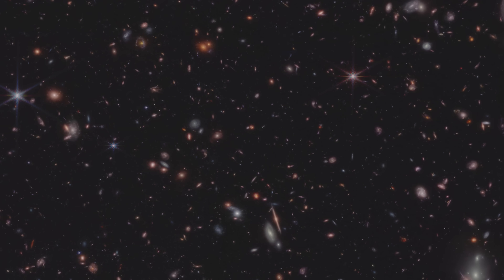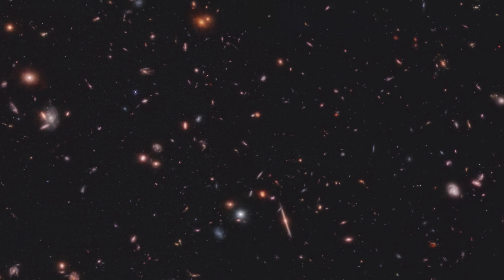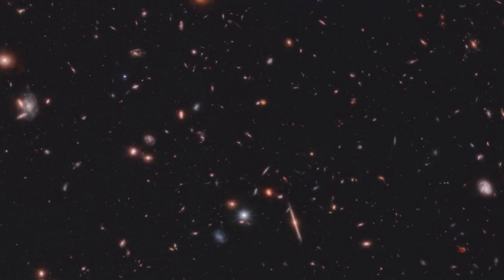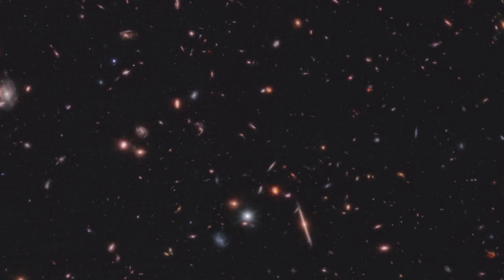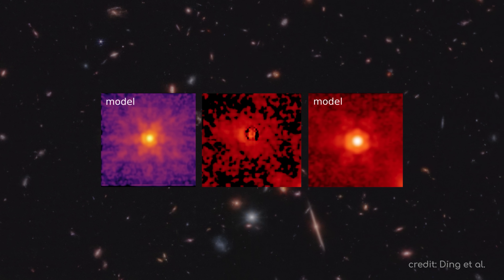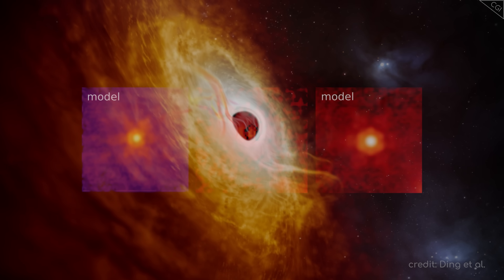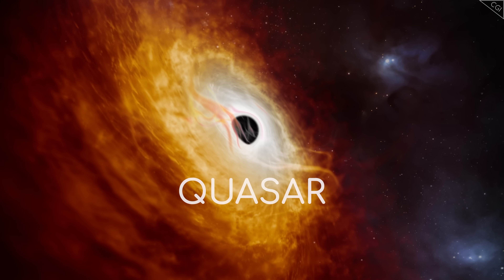What you probably won't see are distinct, individual objects within those other galaxies, as they are far too distant and blend in with all the other sources of light. But there is one exception to that rule — one type of object that is so bright you can make it out from billions of light years away, so bright that it stands out from all the surrounding stars in its galaxy. A quasar.